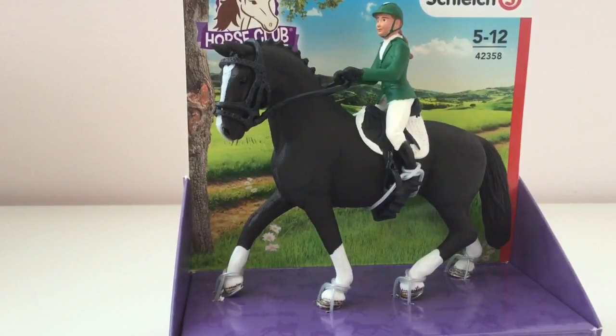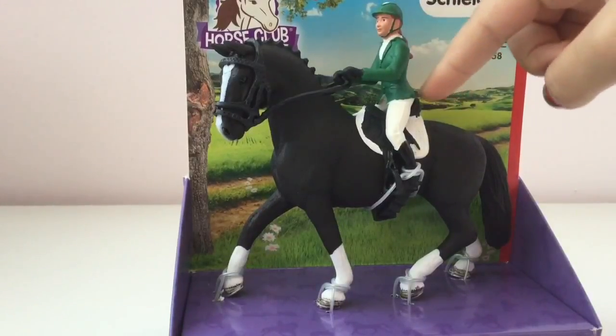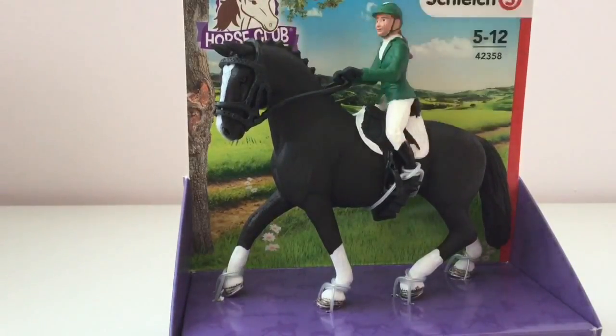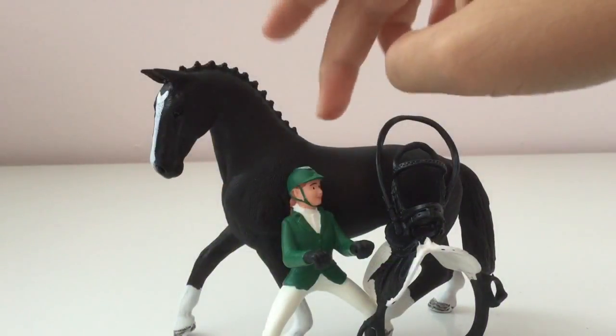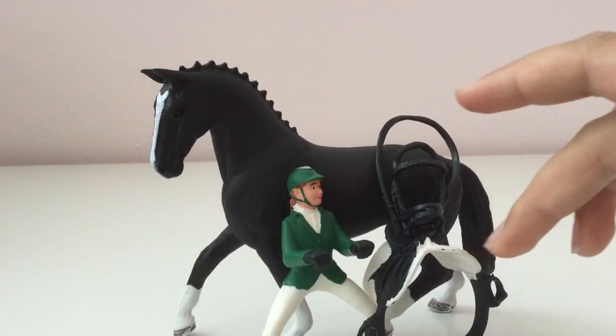I have this show jumping set. It comes with a rider, some tack, and a horse. It does look like it'll be harder to open than the Arabian mare set, so I'm just gonna do that off camera. This set comes with a black mare, a rider, a bridle, and a saddle.